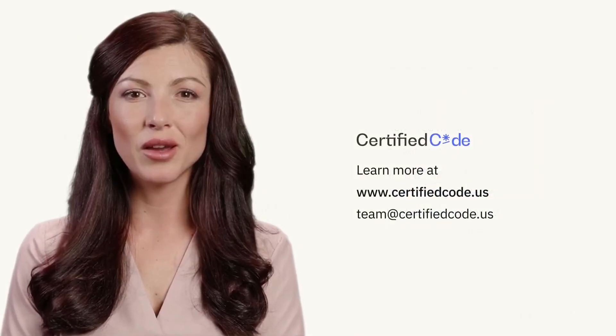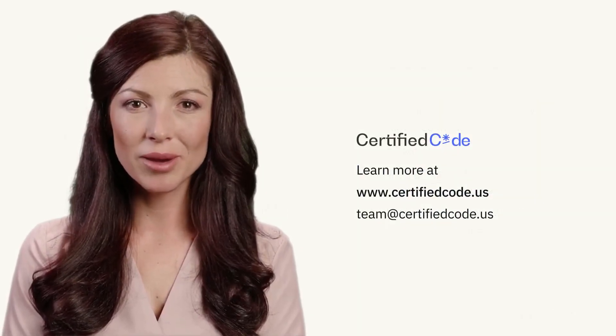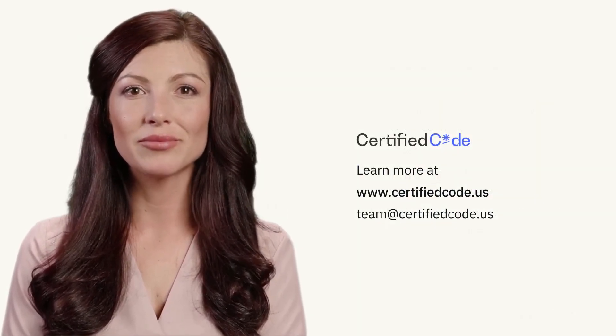Certified Code offers business apps for global payment and shipment solutions. Learn more at certifiedcode.us.